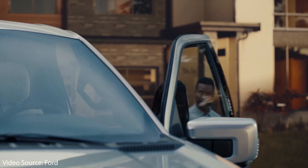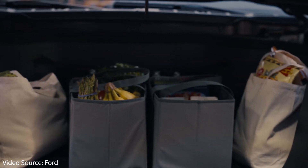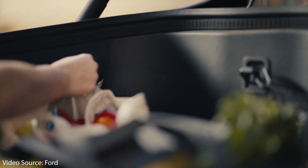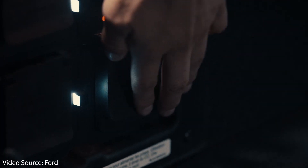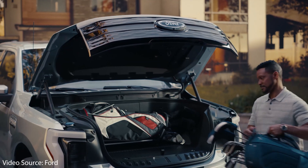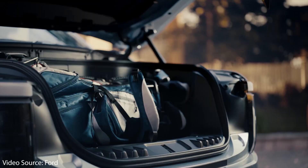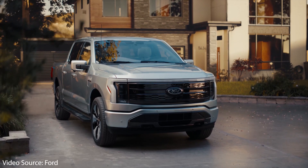Ford didn't give details on what's included in the base truck starting around $40,000, so we really don't have many details on that model. The next thing Ford got right is the very large front trunk, or as they call it, the Mega Power Frunk. This power-opening and closing front trunk has built-in AC outlets, a couple of USB ports for charging mobile devices, 14.1 cubic feet of storage (400 liters), and is rated to hold up to 400 pounds of cargo.